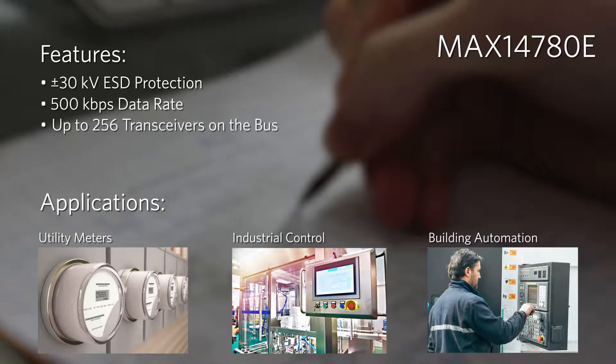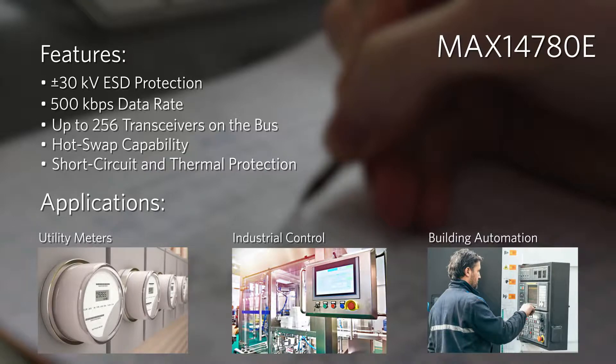This device enables up to 256 transceivers connected in parallel on a single bus. These hot-swappable transceivers have built-in protection against short circuits and thermal runaway to ensure reliable operation of critical networks.